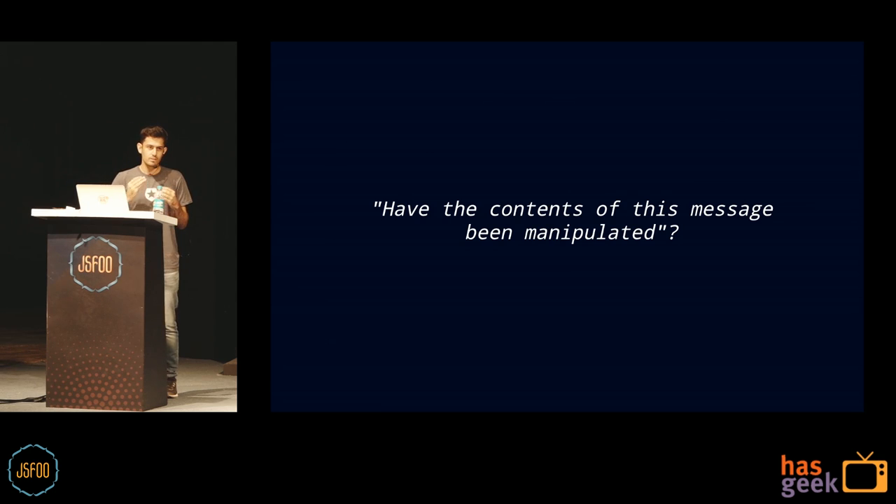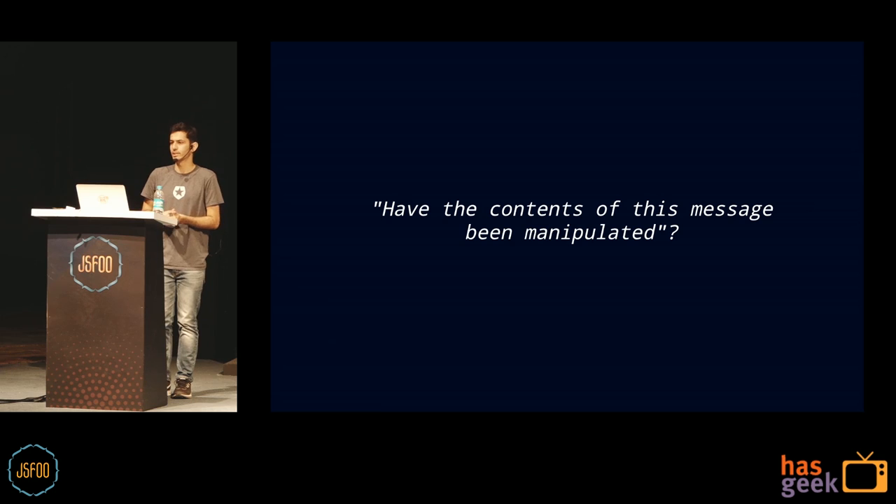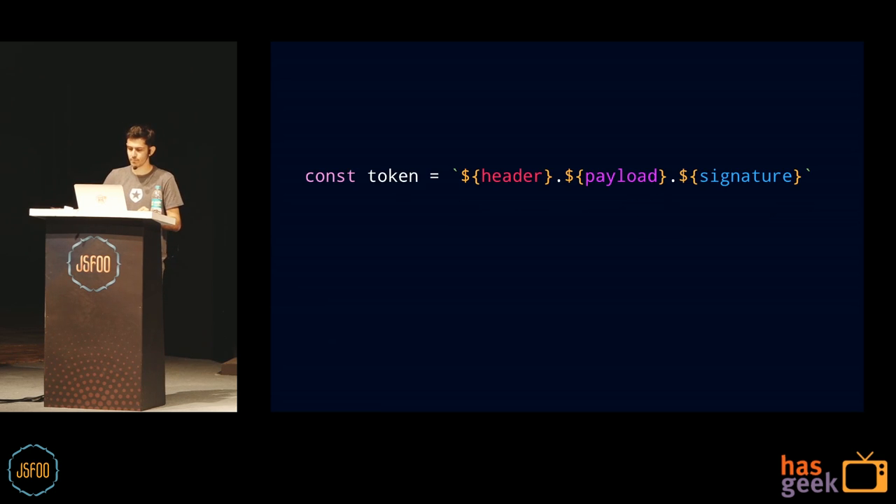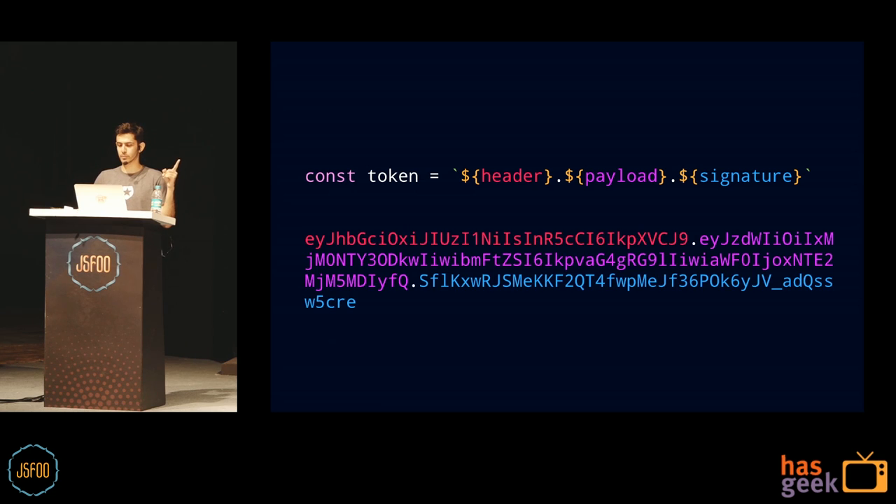This is not encoding — this is encryption. We're using crypto to create HMAC encryption, which means it's one-way. If you have the signature, you can't decode it to understand what's inside unless you have the shared secret. This is where all the magic happens — you can always verify whether the contents of the message have been manipulated. Did somebody change admin from false to true? The token is just these three parts concatenated — header, payload, signature — separated by dots.